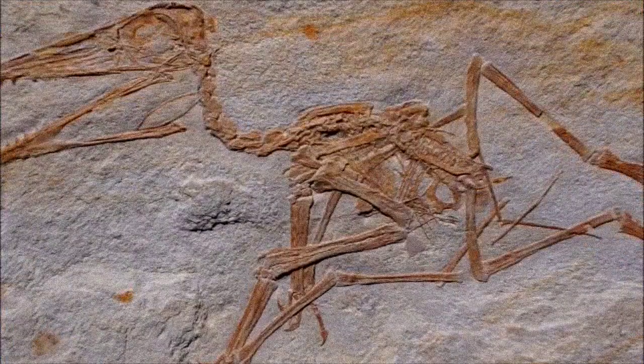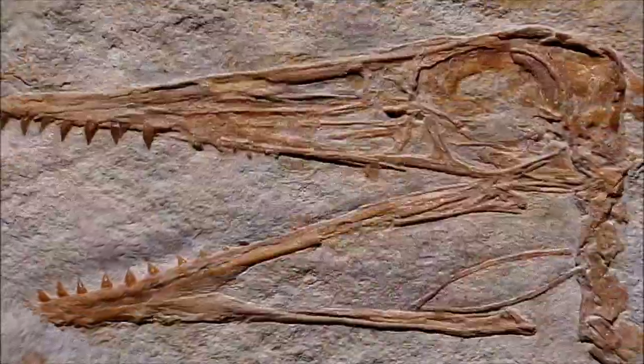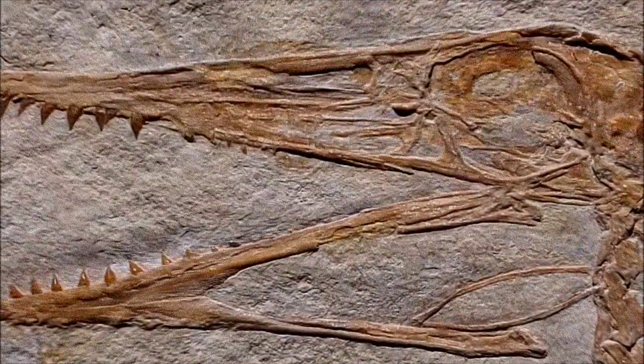Pterodactylus Antiquus was the first pterosaur ever discovered, and the term pterodactyl has become popularly associated with the entire group in modern culture.